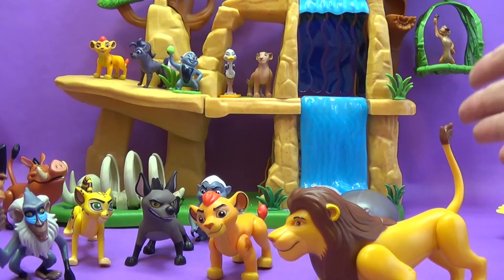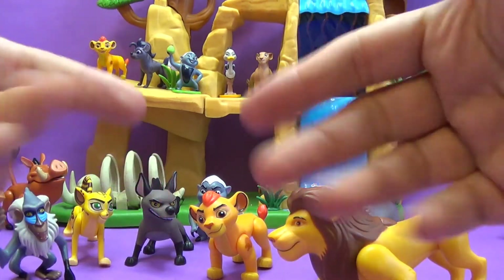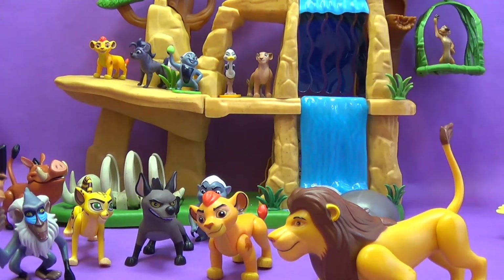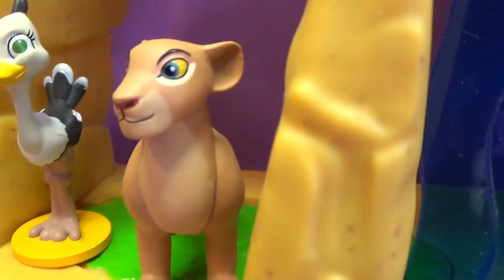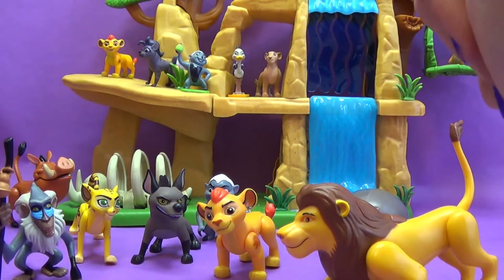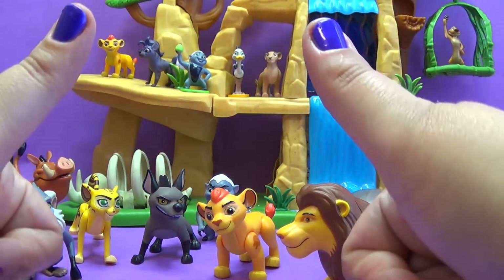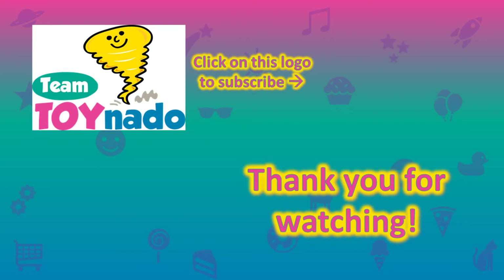All right, everybody, I hope you had fun today playing with our Lion Guard playset and finding our new friends in the Lion Guard blind bags. Tell me below in the comment section what your favorite character was that we found today in the blind bags. Was it Kion? Was it Draziri? Was it Bunga? Was it Kamuni? Or was it the beautiful and noble Nala? Let us know who was your favorite. Give us a big thumbs up, and don't forget to subscribe. Thank you for watching Team Toynado. Hope you had fun today with the Lion Guard. Bye, friends! See you next time!